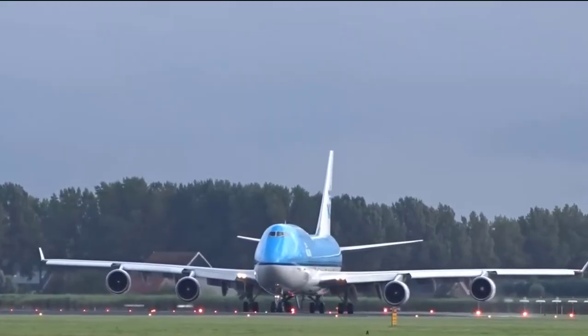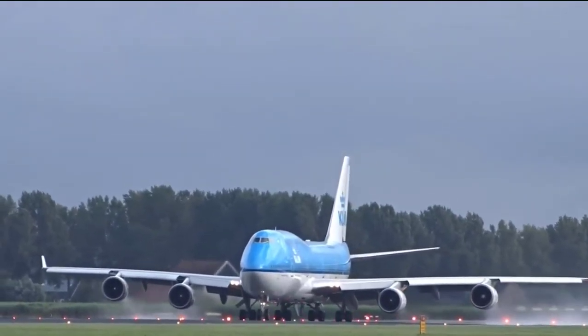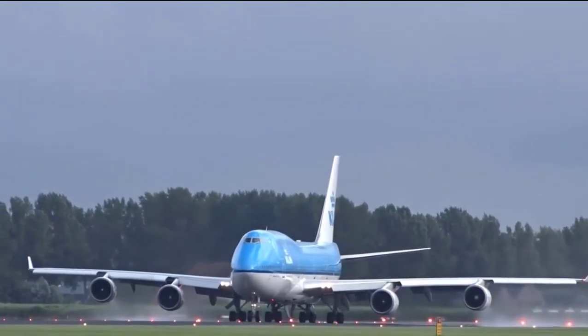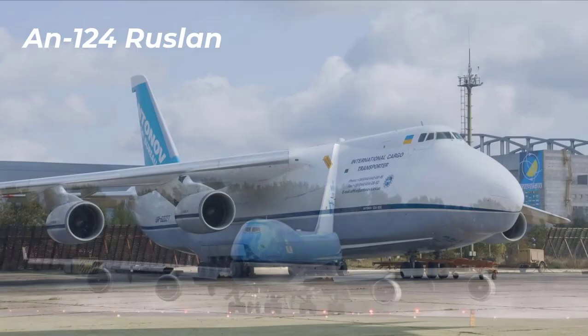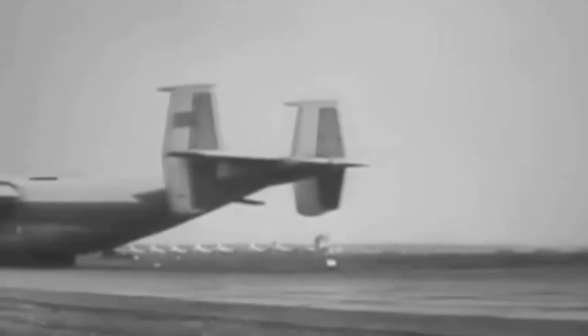Number three: Boeing 747. The length is 76 meters. The maximum takeoff weight is 450 tons. The maximum speed in flight is 1,100 kilometers per hour. The flight range is 14,000 kilometers.